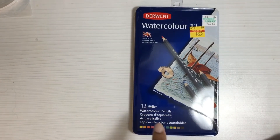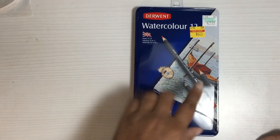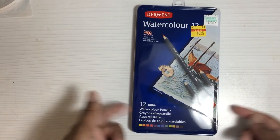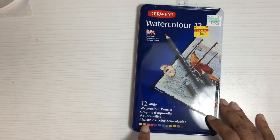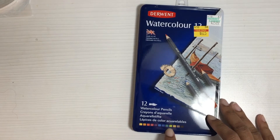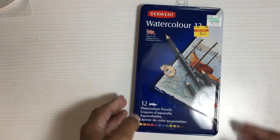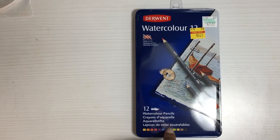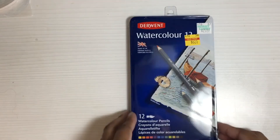Lastly, I found these Derwent watercolor pencils — they were $6.25. You all know I already have a 36-color case of the Derwent watercolor pencils. They're a really high quality brand. I love the colors, and I like that this set has colors that are actually not in the 36-color set that I have, so it'll be fun to play around with the colors and see how they look in my journal.